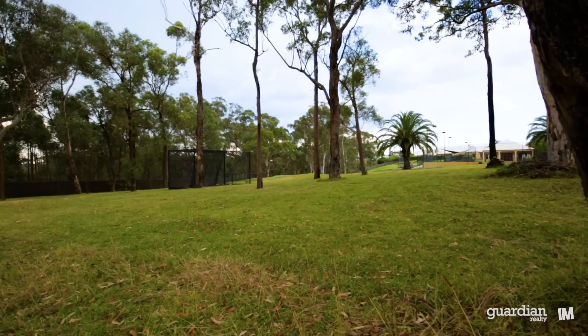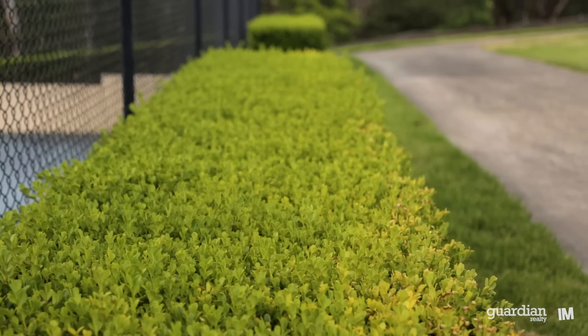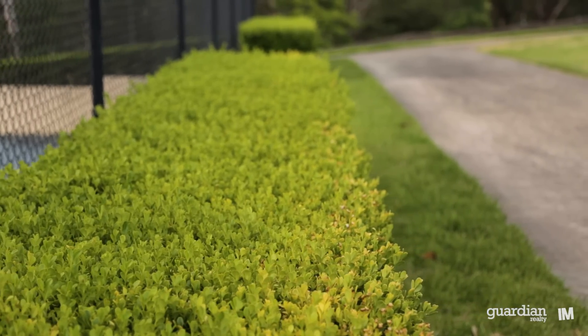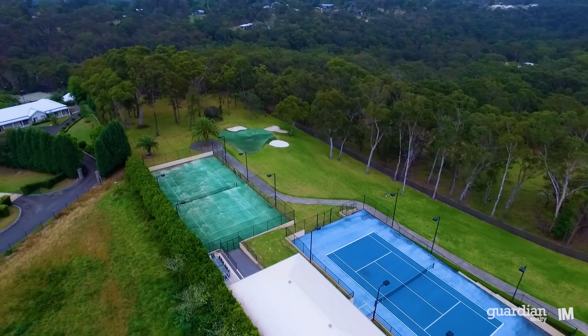On a practical level, the property offers full brush fencing to the whole perimeter allowing for complete privacy, as well as a bore and 120,000 litre concrete tank so that you can irrigate the entire property surrounds.